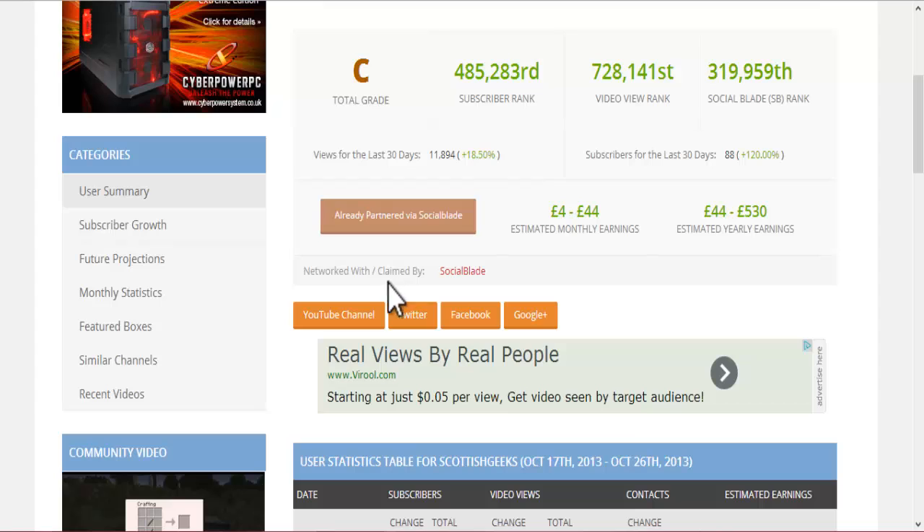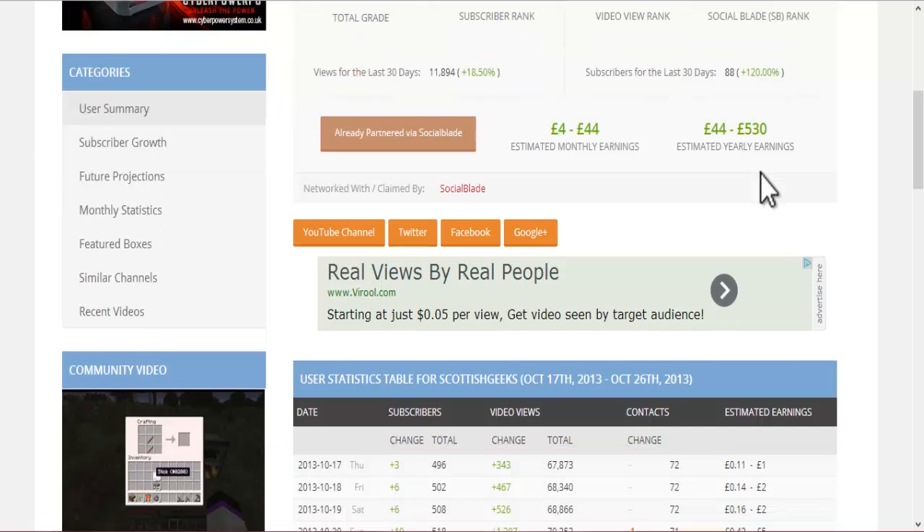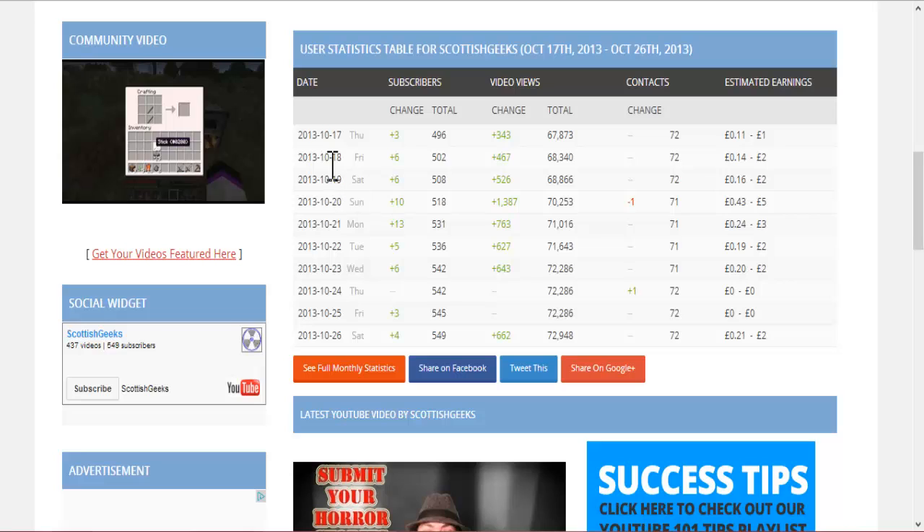It tells you who you're partnered with as well. I'm networking with Social Blade slash RPM, although the slash RPM isn't there anymore. That's my estimated monthly earnings and the estimated yearly earnings. Don't go by those in total though, because those are estimated — they're not what you actually get. My views for the last 30 days, I've got 11,894. My subscribers — I've had 88 new subscribers in the last 30 days. That's went up 120%, which is really, really good for me.